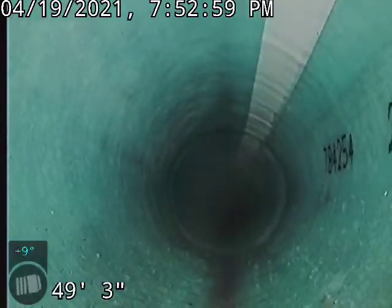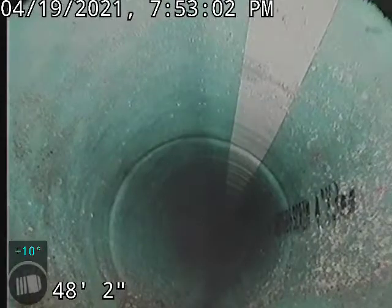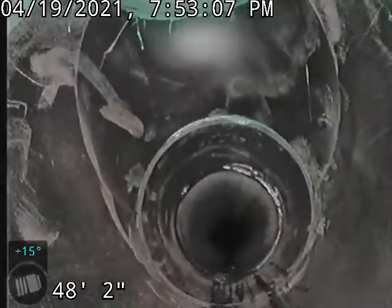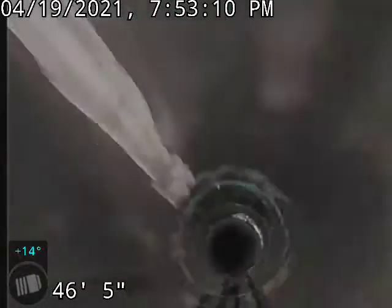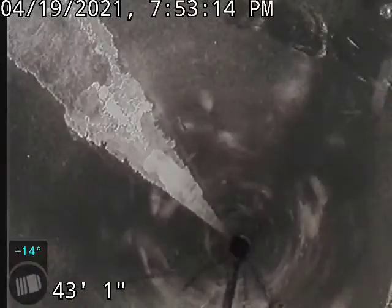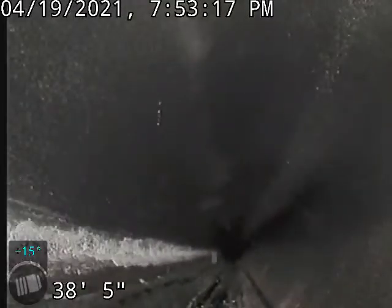No standing water, and we get into the ABS pipe. We've got a cleanout there right next to the city sidewalk, and ABS pipe all the way back here next to the house.